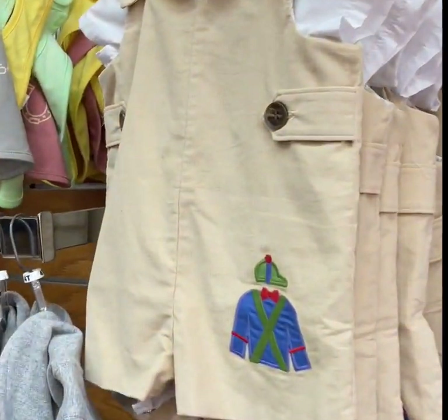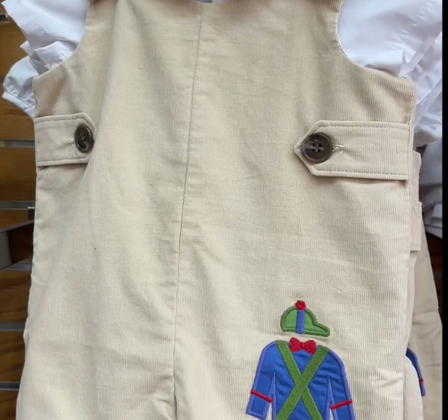This is the Beaufort bonnet, and we have those custom made for us.